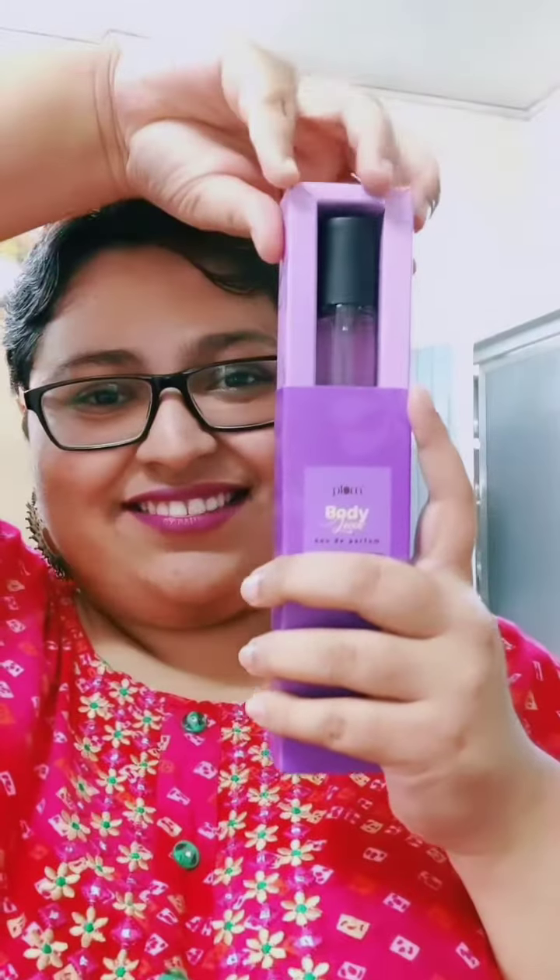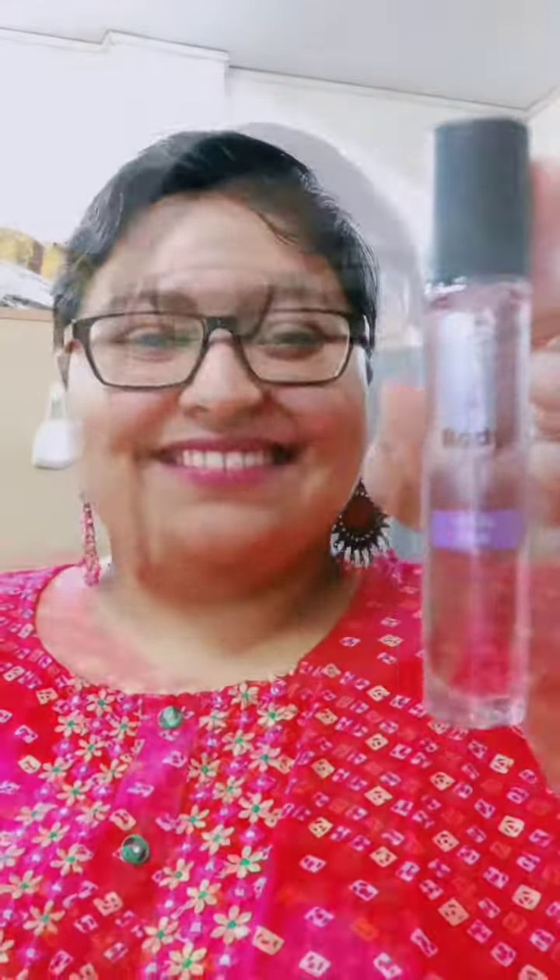Let me open the lip balm here. The last product is this Plum body mist — YouTuber Mridul Sharma recommends it a lot, which is why, surprisingly, whoever gave me this gift chose it. It's vanilla fragrance and it smells really, really good. This is a travel pack and oh my god, it smells amazing.